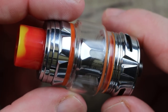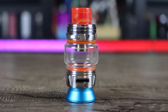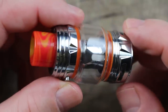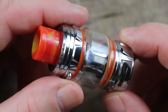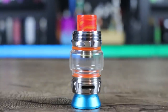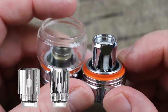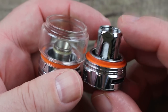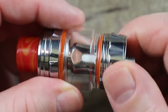At number 4 we have the Horizon Tech Falcon King. This tank has been out for quite some time but it's held its own. They have come out with the new Falcon 2 but I have yet to receive it for review. This tank is available in iterations like the Falcon Resin and the regular Falcon — they all pretty much vape the same. As far as coils go, you get a 0.3 ohm dual mesh coil and a 0.15 ohm M mesh coil, and in the aftermarket there are six other coils available. I really love the triple mesh coil.